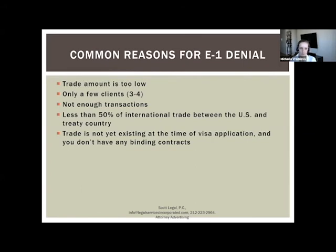A final common denial reason is that the trade doesn't yet exist at the time of application and there are no binding contracts with US clients. In that case, the consulate concludes you don't meet the E1 visa requirements. If you're still looking for US clients, it may be better to first visit on a B-1 business visitor visa to explore the market, meet potential clients, and negotiate contracts — then apply for E1 once trade or binding contracts are in place.